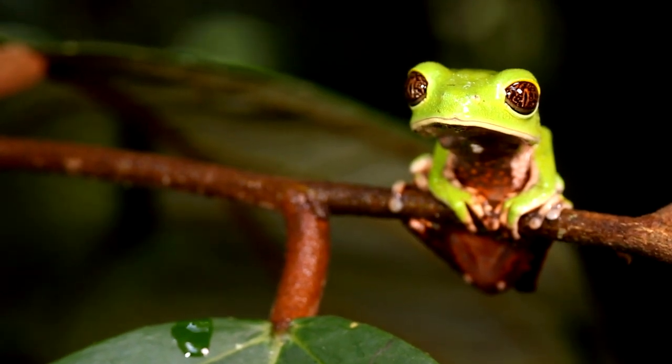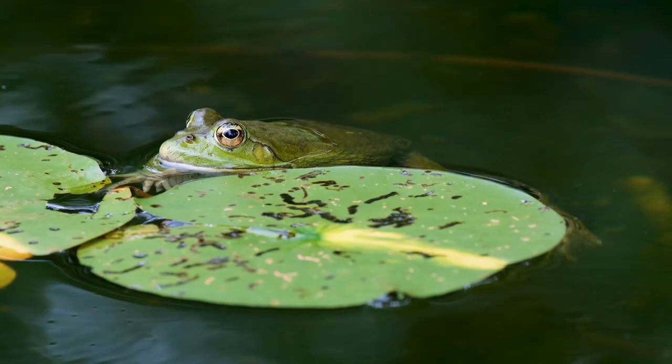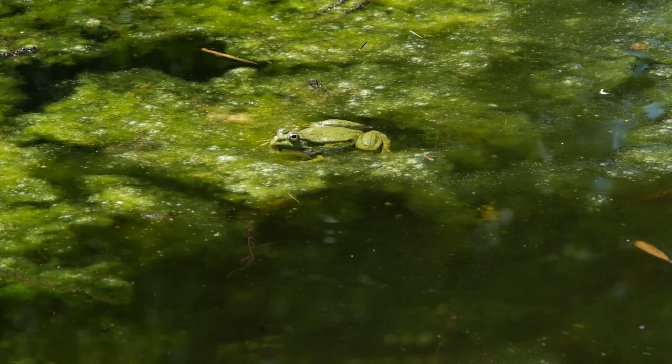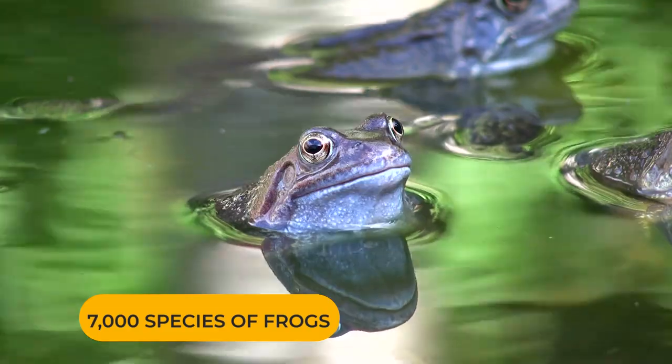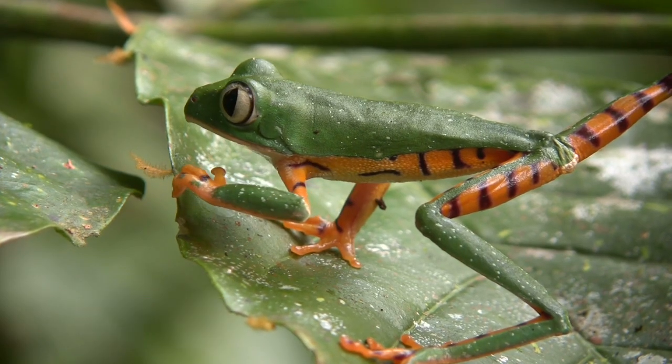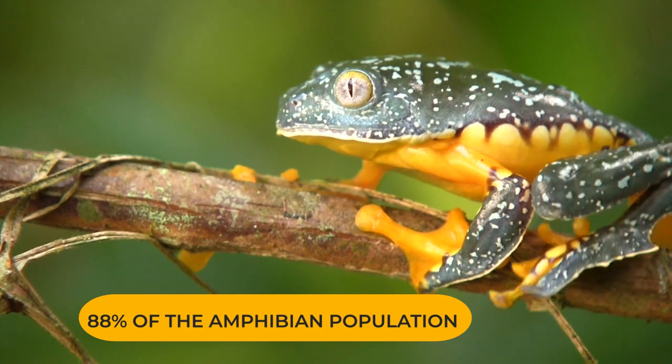Frogs are amphibians, belonging to the order Anura, which in ancient Greek means 'without tail.' There are over 7,000 species of frogs spread across 54 families. They make up 88% of the amphibian population.